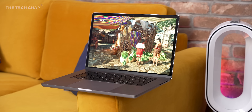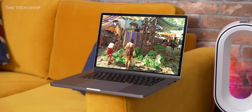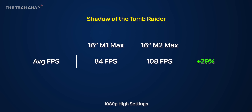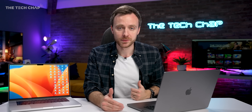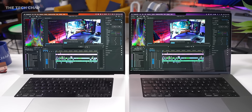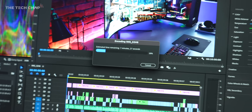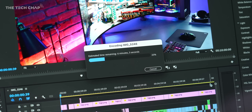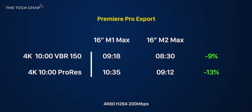In terms of graphics — and while I do appreciate these aren't really proper gaming machines — booting up Shadow of the Tomb Raider, the M2 Max is 29% faster than the M1 Max, which is really within the margin of error of exactly what Apple were claiming — a 30% uplift in graphics performance. That's pretty significant. However, in my couple of real-world tests I didn't see quite the same improvement. In Premiere Pro, exporting a 4K H.264 and also a 4K ProRes edit, it was 9% and 13% quicker respectively, which isn't that impressive.